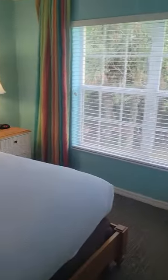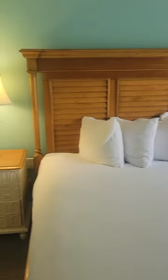This is the master bedroom. There are only two of us here today — me and my daughter. We just booked the two-bedroom.